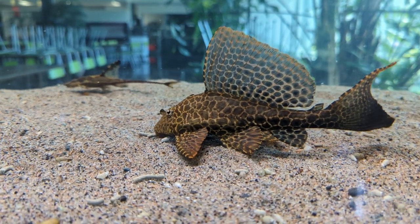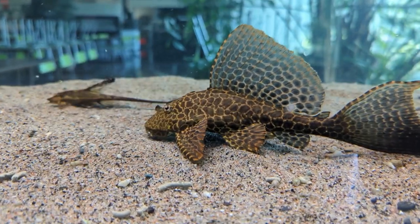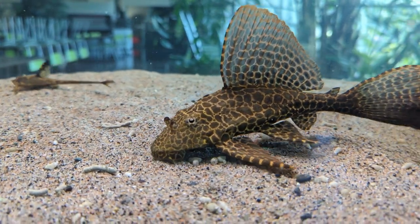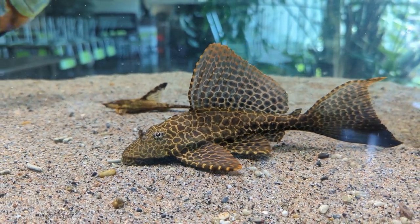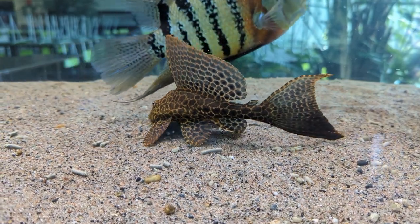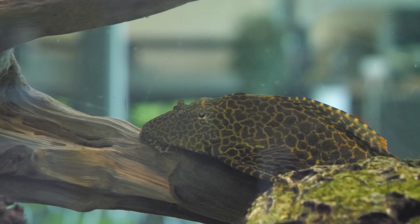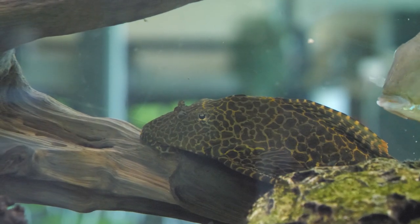Now let's talk about the behavior, size, color, and so forth concerning the gibbiceps. Males tend to be territorial — it's a generally peaceful fish, but males do tend to become territorial as they grow and mature. The type of tank mates you want are fish such as various anastomids, medium to larger characins, and medium-sized to larger cichlids. Definitely larger tank mates for sure.